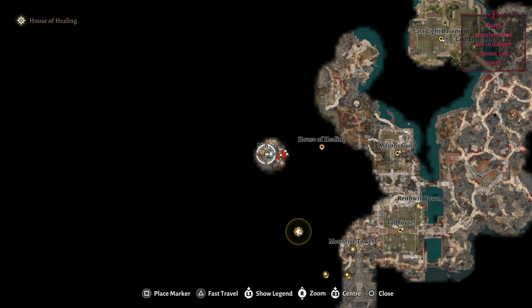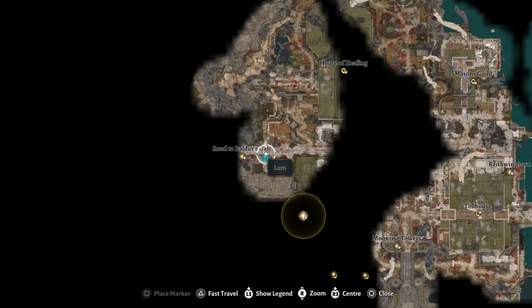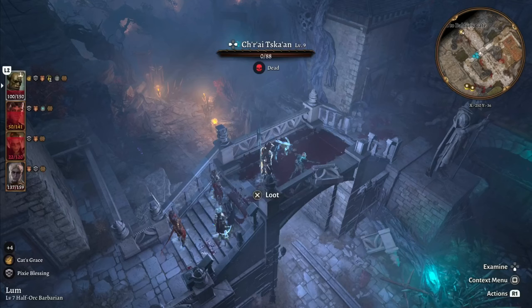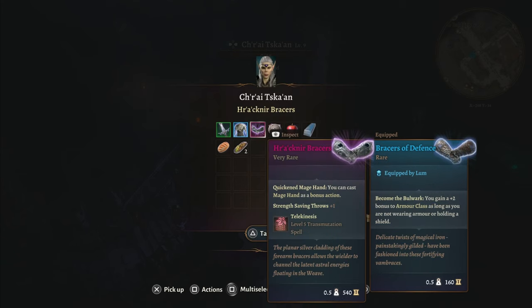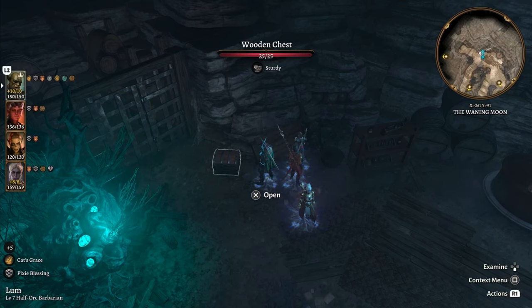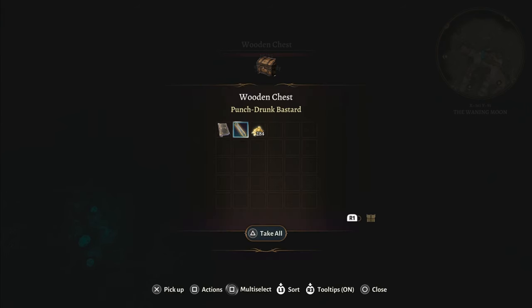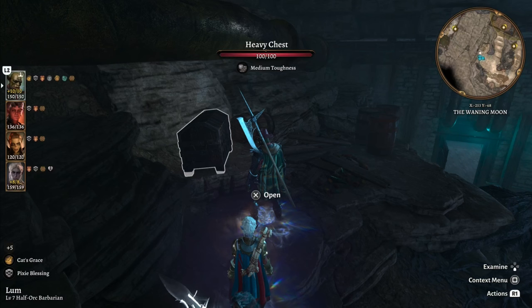After traveling east underground, you'll come out west of the house of healing. As you approach the exit area of Act 2, you'll run into a githyanki ambush. The leader carries psionic ward armor and bracers which allow you to cast telekinesis. Between the moonrise and the githyanki ambush, you can find a bar. In the area behind the barkeep, you can find the punch drunk bastard and Icarus gloves, both found in chests.